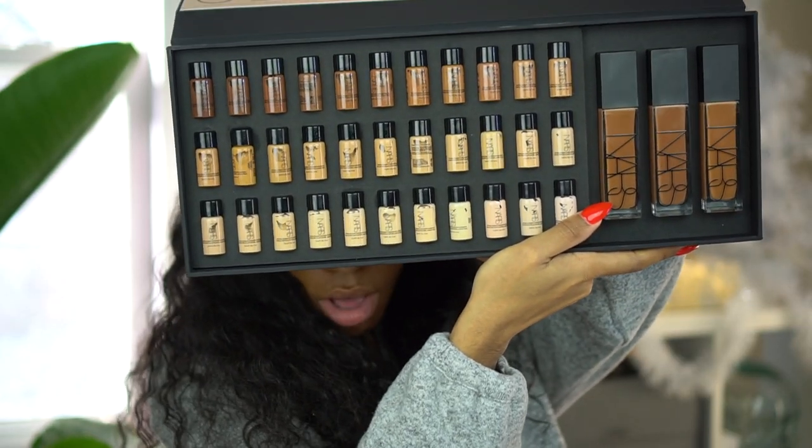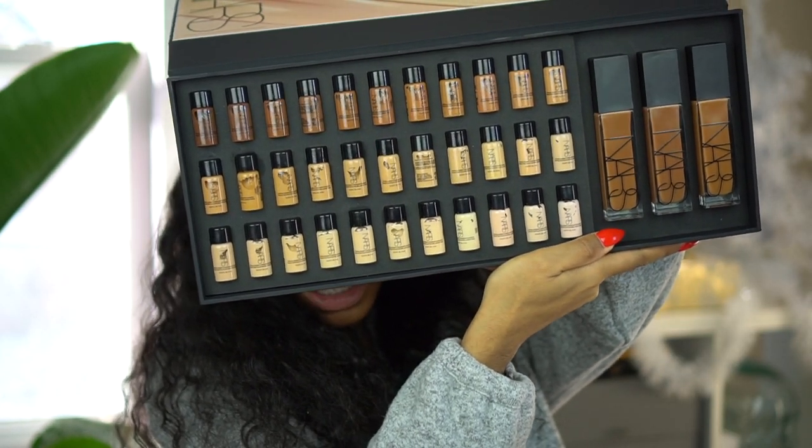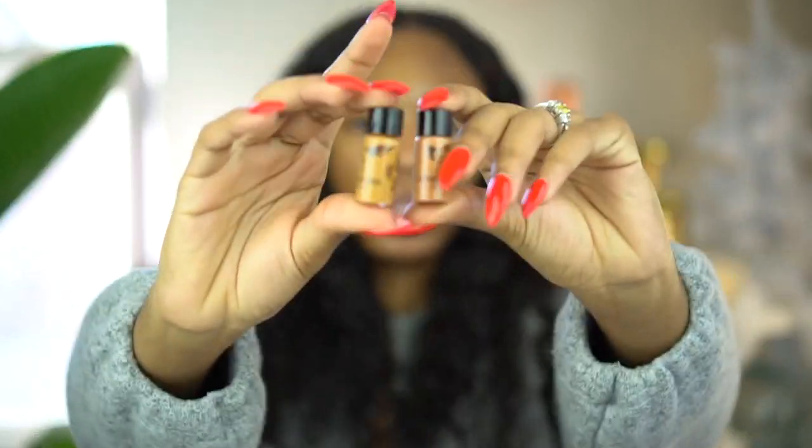It has little sample sizes of all the foundation colors, and they sent me three shades they thought would match me from my pictures. Apparently my pictures make me look really dark, because the foundations they sent me are really dark. These are the three foundation shades they sent me and they're all up here on the darker end. I normally have a yellow, olive-y, caramel undertone in my skin. The two shades I picked out that I felt would be the best match for me are Moria and Caracas.